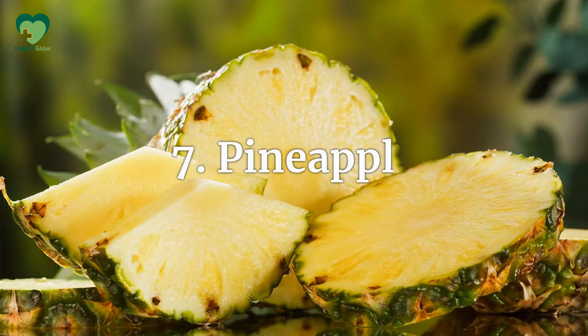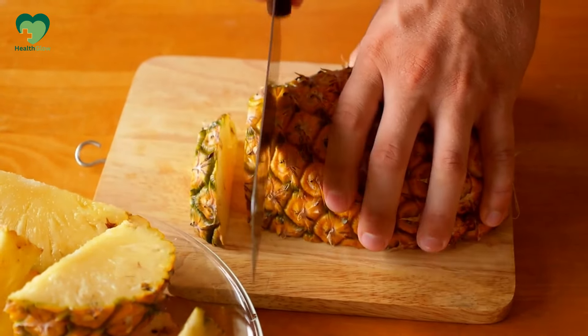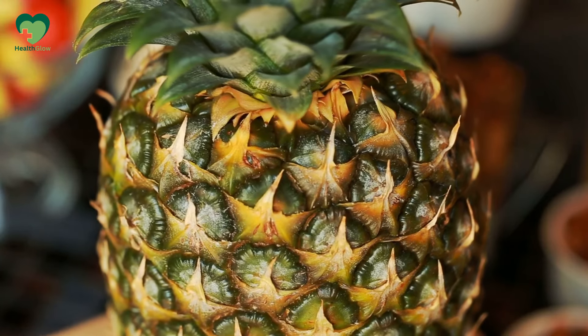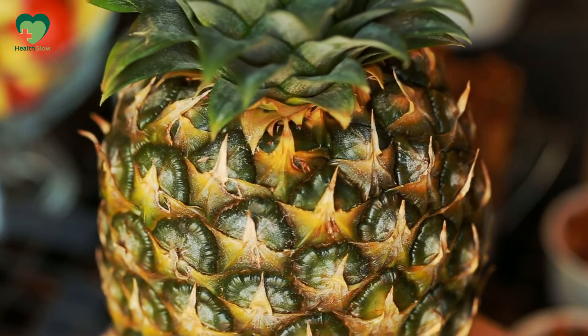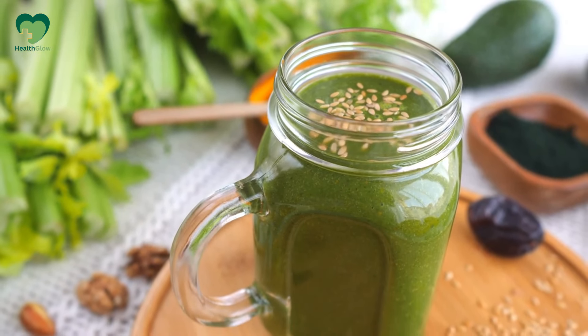Number 7: Pineapple. Pineapple is another tropical fruit that packs a sugary punch. It's sweet and delicious, but just one cup of pineapple chunks contains about 16 grams of sugar. The high sugar content, combined with its low fiber, makes it one to enjoy sparingly if you have diabetes. Consider adding pineapple to a smoothie with spinach or kale to balance the sugar.